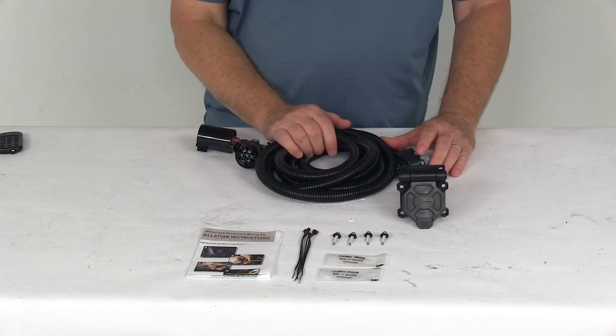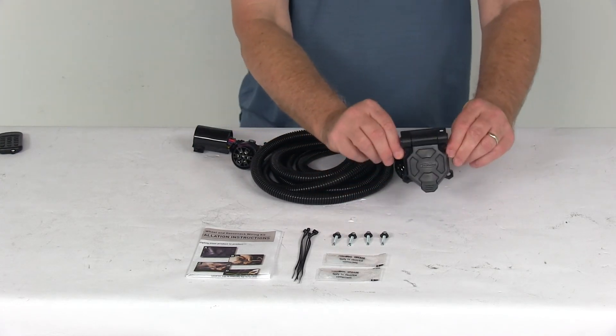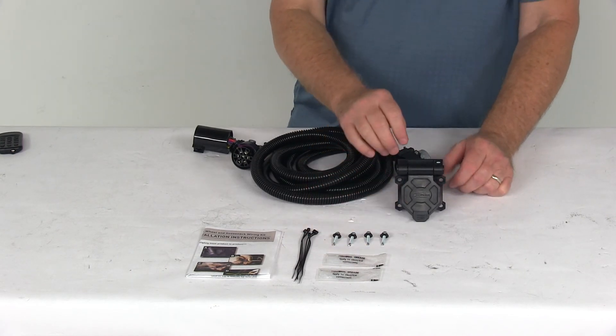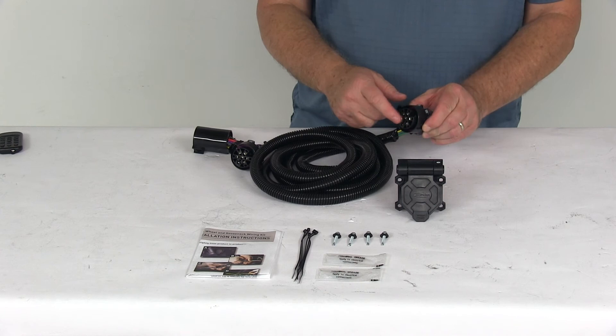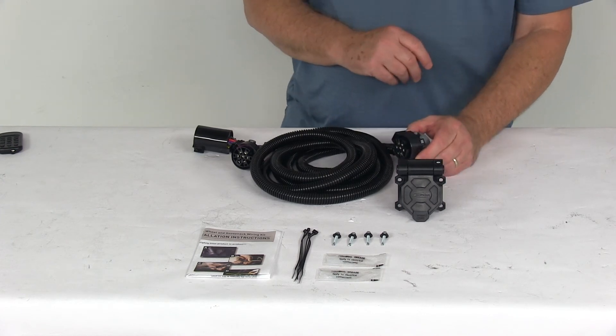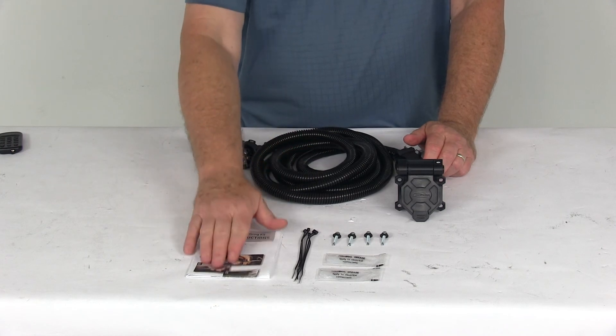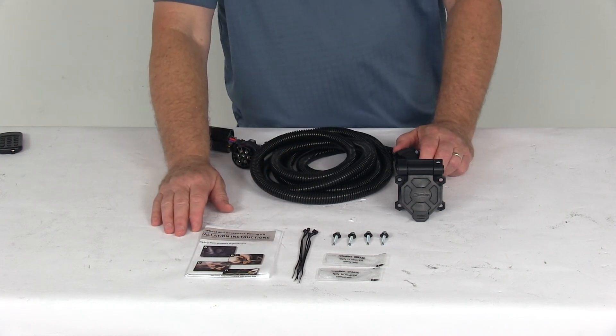This part includes everything shown here on the table: the self-tapping screws to install this, the terminal grease or dielectric grease — that is what you want to put on all your electrical connections before you plug them in to help resist rust and corrosion — some nylon ties to take up any slack in the wiring, and a nice set of detailed instructions on how to install everything.